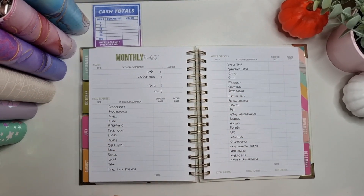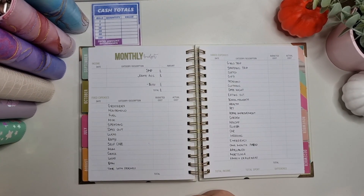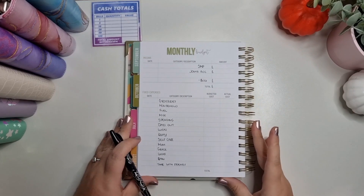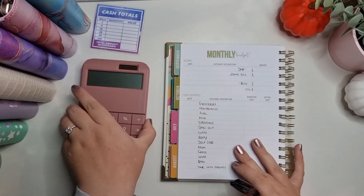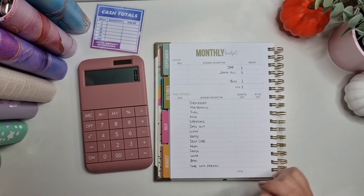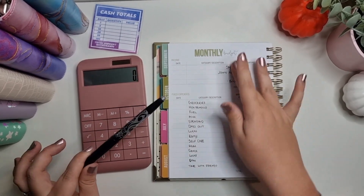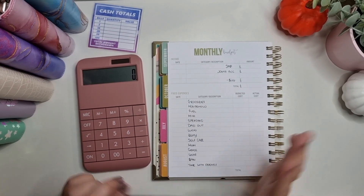It's absolutely crazy that we're coming into October already, but I'm just going to go with it. I'm going to pop this into one page and hopefully you'll be able to follow along. For anybody who is new here, this is just the way that I do it — I'm not a professional, I just find that this is the easiest way I've found to budget.